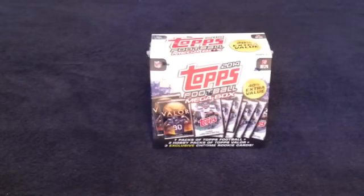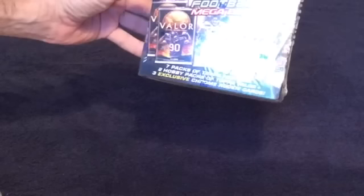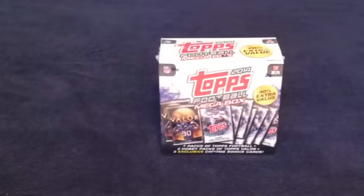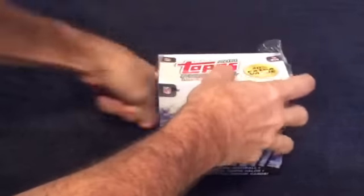Hey guys, I was at Walmart and saw this product. Never seen it before. It's got the new Topps Mega Box. You get 7 packs of Topps Football plus 2 Hobby Packs of Topps Valor and 3 exclusive Chrome Rookie Cards. It's $20, not one of the $11.88 ones. But let's see what we got here. Never seen the new Topps yet, so everything in here will be new to me.